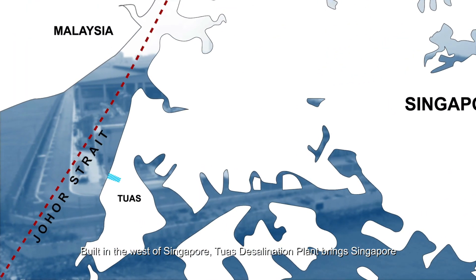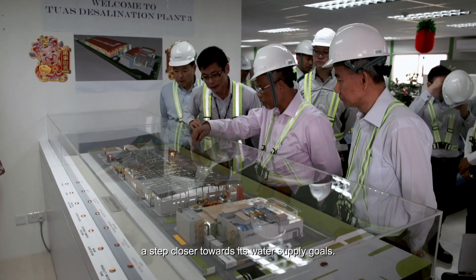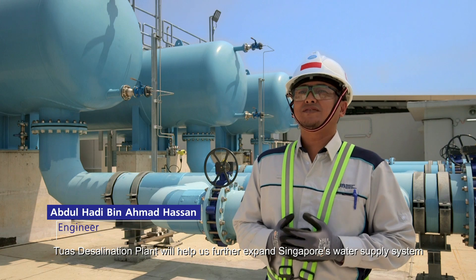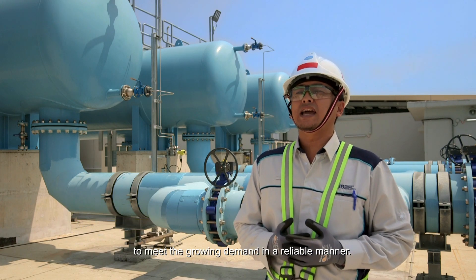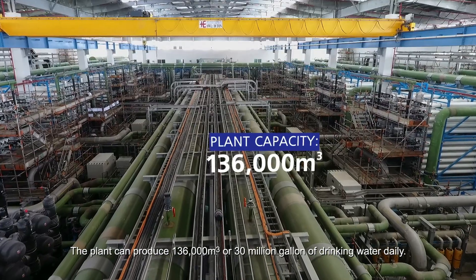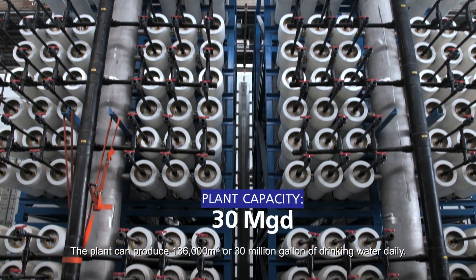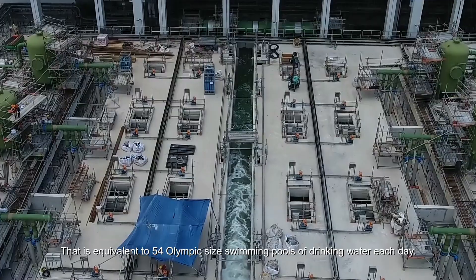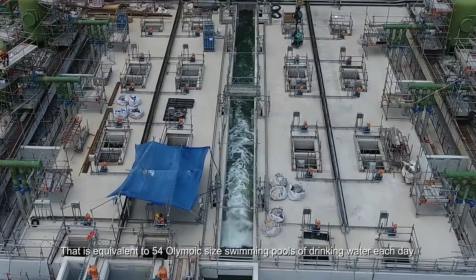Built in the west of Singapore, TWA's Desalination Plant brings Singapore a step closer towards its water supply goals, helping to expand Singapore's water supply system to meet growing demand in a reliable manner. The plant can produce 136,000 cubic metres, or 30 million gallons, of drinking water daily — equivalent to 54 Olympic-sized swimming pools each day.